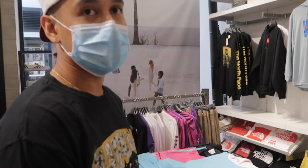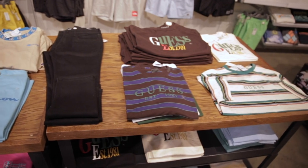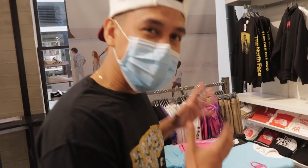So right now we're in Pac Sun. One thing I noticed in the summertime — I feel like you see a little bit more Guess and Champion. Those are definitely the two go-to brands for the summertime. You see people at festivals, cookouts, beaches — everyone's always rocking Guess and Champion.